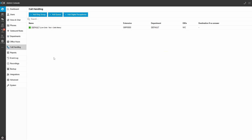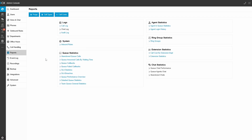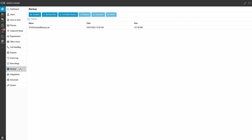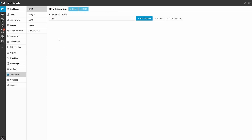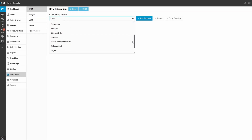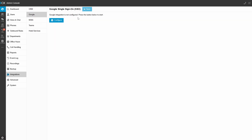You also have a range of different reporting options, you can manage call recordings, back up your system configuration, and there are other integration options like different CRM packages, integration into Google, and the Teams-based integration mentioned earlier in the video.